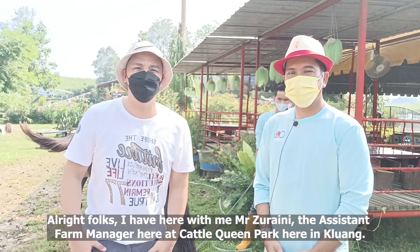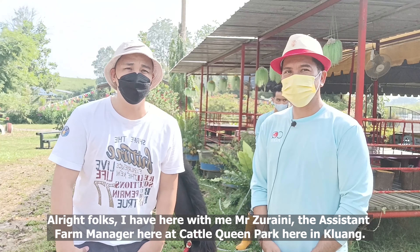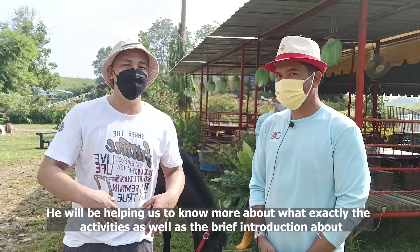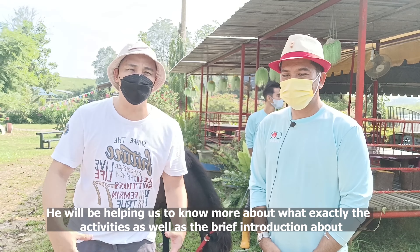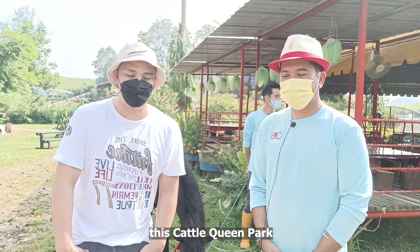I have here with me Mr. Zoraini, the assistant farm manager here at Cattle Queens Park, and he will be helping us to know more about the activities as well as giving a brief introduction about Cattle Queens Park.